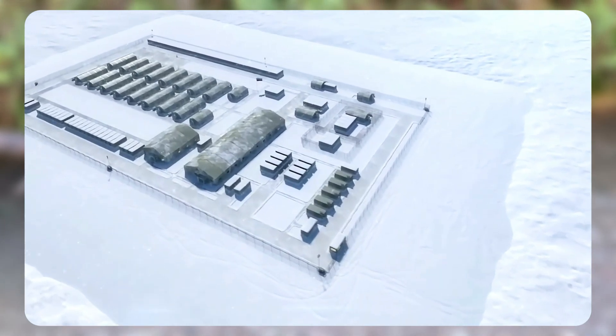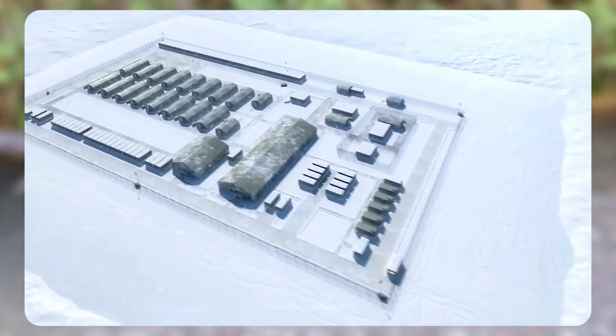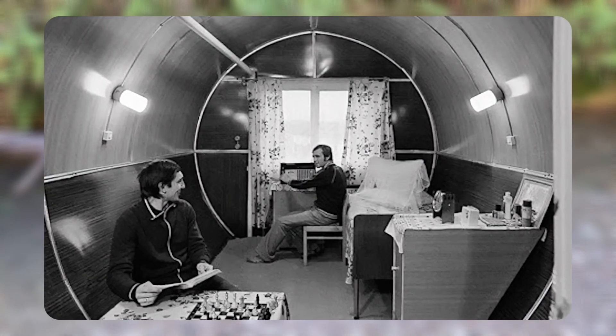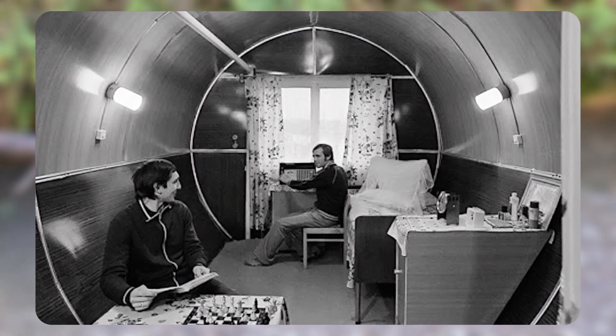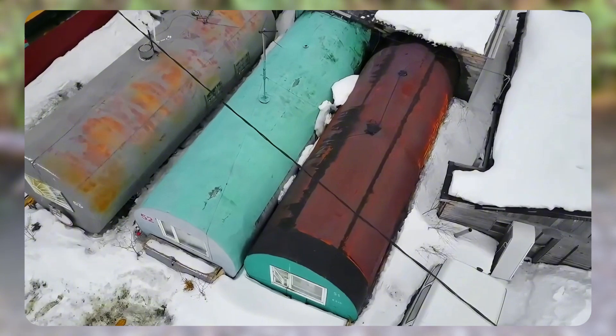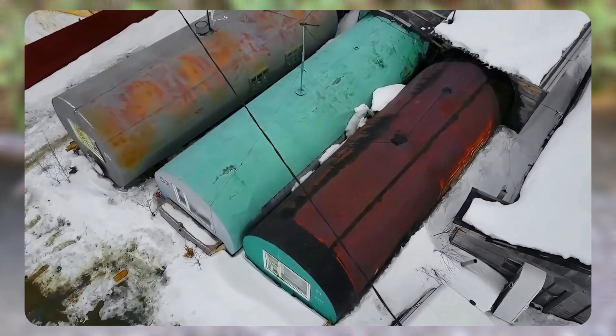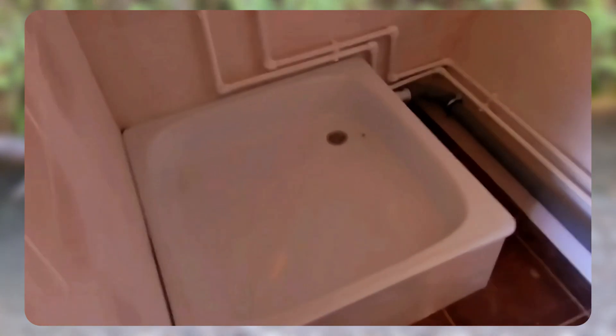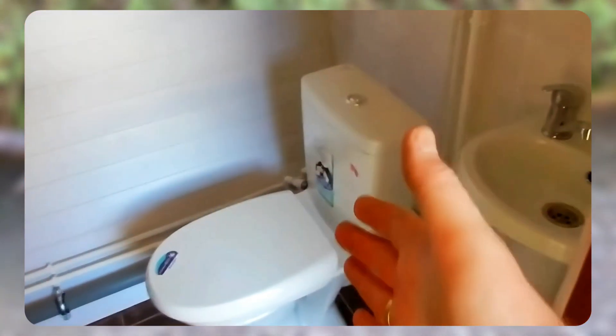After testing in extreme conditions, it showed fantastic results. When the outside temperature was near -69°F, the interior temperature remained at a comfortable +60°F. Years of practice have shown that these houses remain warm even in temperatures as low as -85°F and winds exceeding 135 miles per hour. These impressive results, combined with the fact that building cylindrical homes requires minimal financial and labor costs while providing high reliability and excellent living conditions, made them very popular.